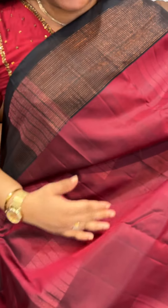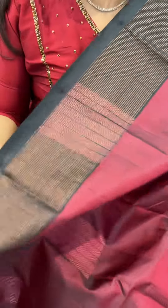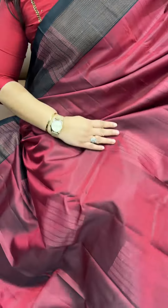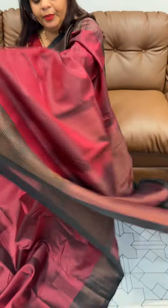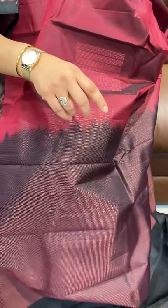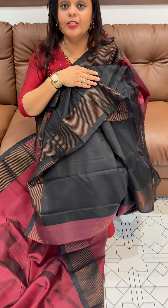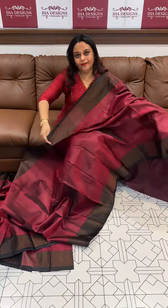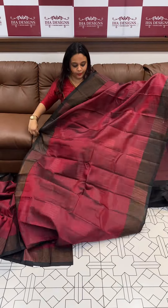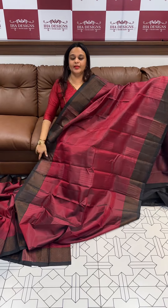This handloom saree is a deep maroon with black thin and narrow borders. It comes with a same-tone plain blouse. The price is ₹8,950 — pure soft silk sarees in handloom, great value for money.